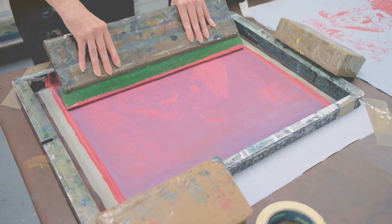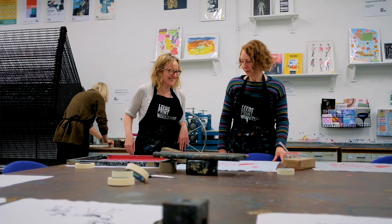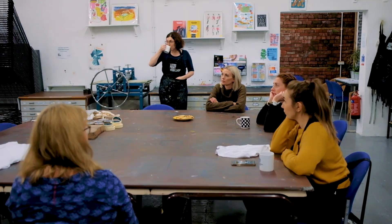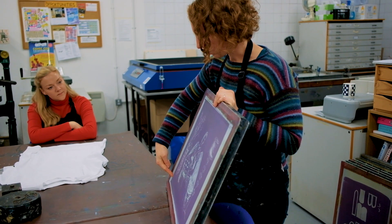Our mission is to provide affordable facilities for members and to create collaborative opportunities to share skills, ideas and expertise. Alongside our open access sessions, we run a wide range of workshops and courses in different techniques for members of the public.